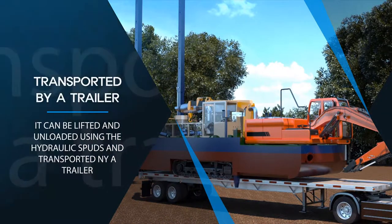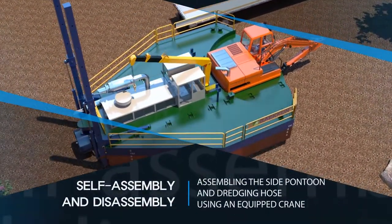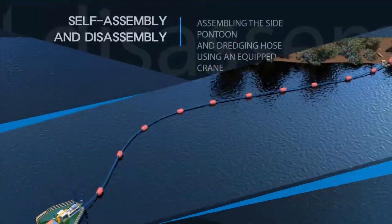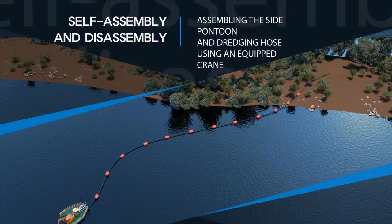It can be transported by a trailer because it is an all-in-one type that does not need to be assembled or disassembled. It can be lifted and unloaded using hydraulic spuds. The dredger transported to the site can be assembled with the side pontoon and dredging hose using the equipped frame without an additional device for assembly.